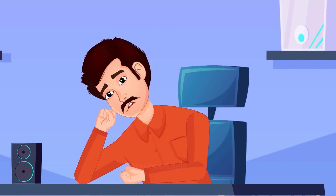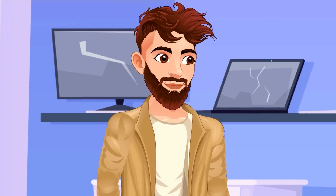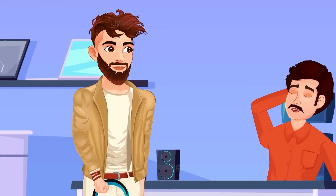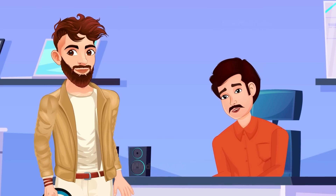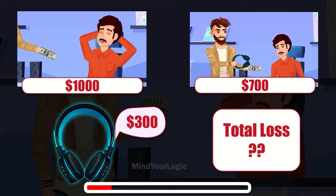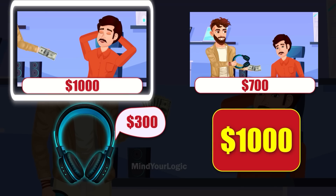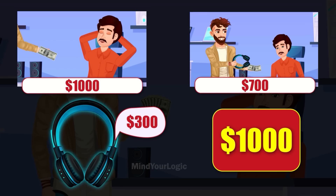Mr. Walter had a very boring day with no customers in his shop. He was tired and dozed off on his counter. A man came in, stole $1,000 from the counter, and fled. After some time, the man returned and took $300 headphones, giving Walter the same $1,000 note as payment. Walter took the $1,000, kept $300, and returned $700 to the man. Mr. Walter lost a total of $1,000 — the stolen note came back, but Walter gave away headphones worth $300 and returned $700 in change.